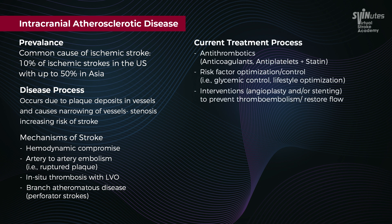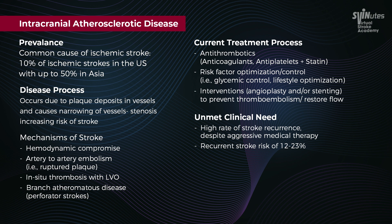Current treatment approaches include medical management with anticoagulants, antiplatelets, and/or statin therapy, as well as interventions that include stenting and angioplasty.